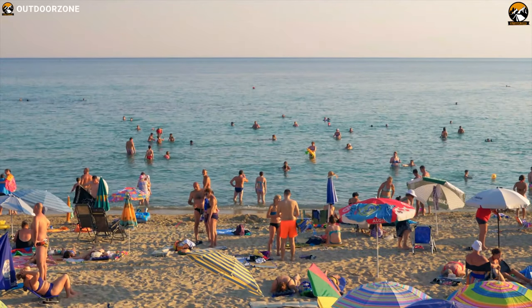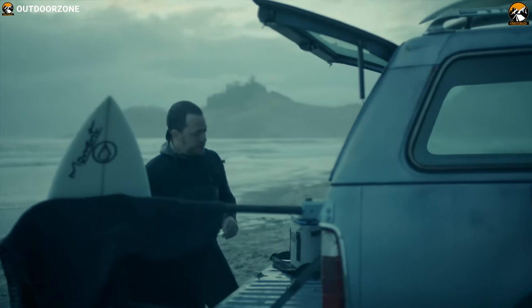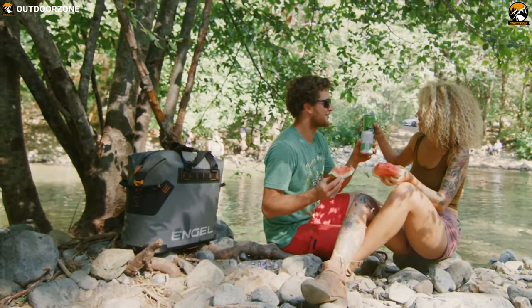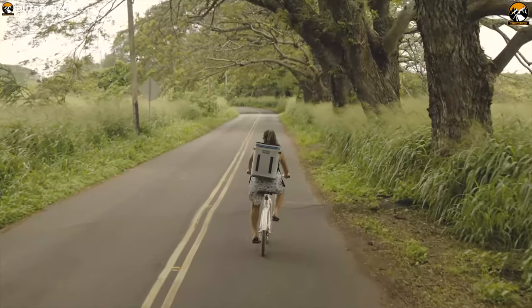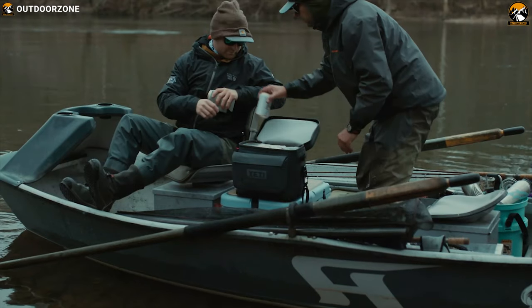Whether you are spending a day at the beach, at the campsite, or at a tailgate, soft coolers are great for keeping your food and drinks cold when you are spending a day under the sun. These coolers are compact in size and can be carried with you like a backpack, yet pack a good punch to keep your drinks icy cold for an extended period of time.